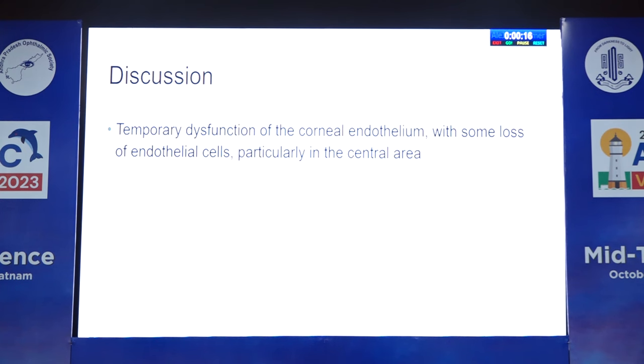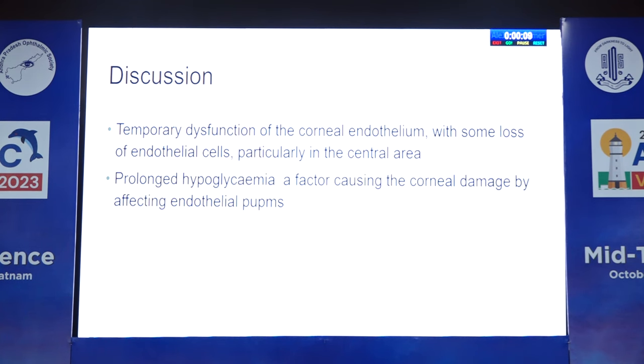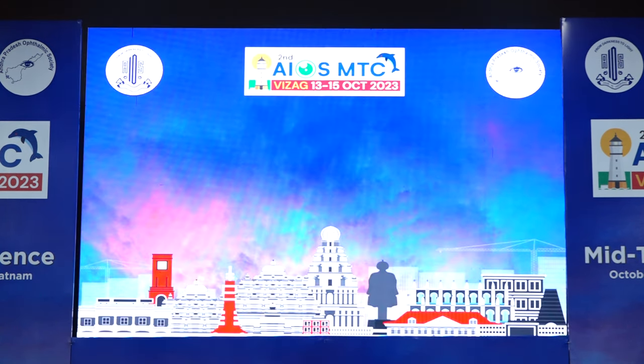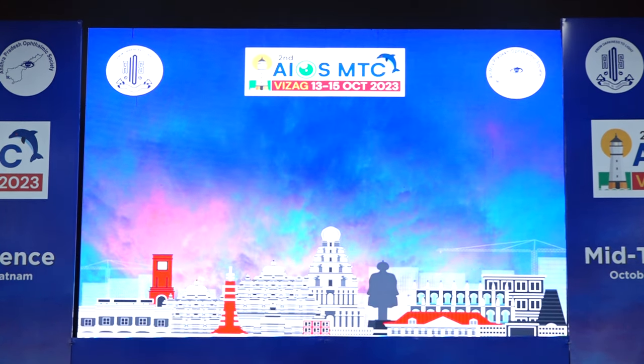Again I stepped up the steroids and started acetazolamide because pressures were borderline high. I advised him to go to a drug addiction and rehab center — that is the last I saw him; he never came back. Regarding the discussion: temporary dysfunction of corneal endothelium with loss of endothelial cells is possible in binge alcohol drinking, possibly due to prolonged hypoglycemia. Considering the temporal sequence, prompt resolution is expected but complete visual recovery might not happen.